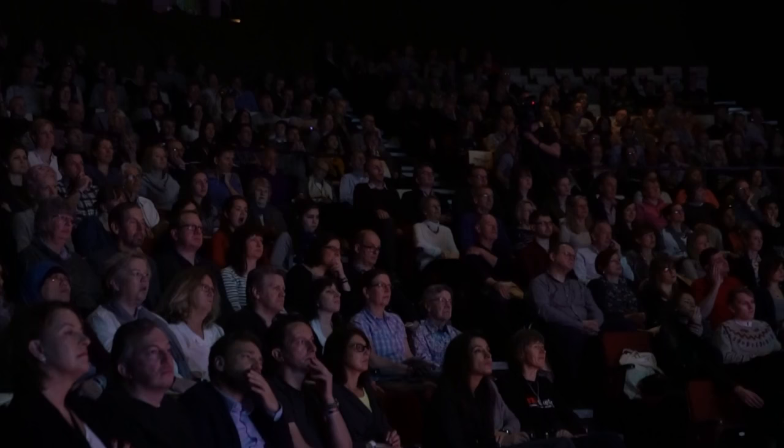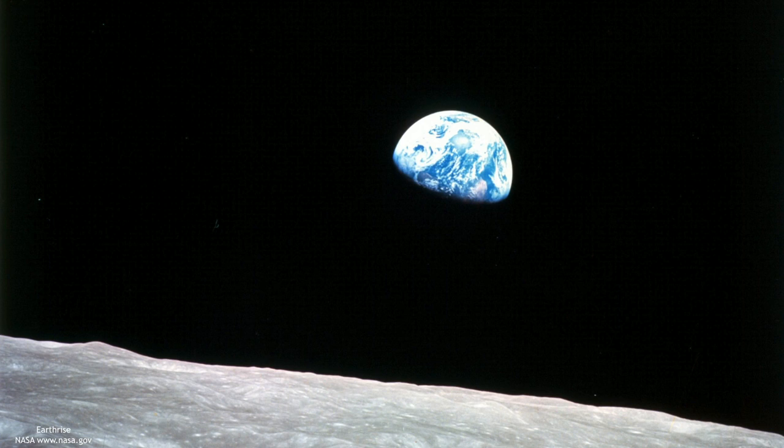I'd like you to imagine the world anew. I'd like to show you some maps which have been drawn by Ben Hennig of the planet in a way that most of you will never have seen the planet depicted before.